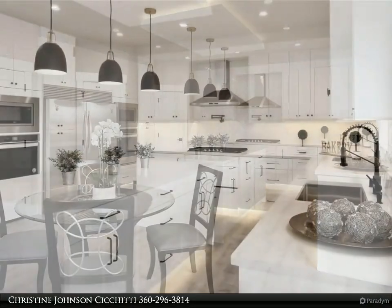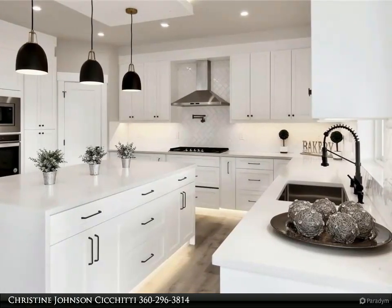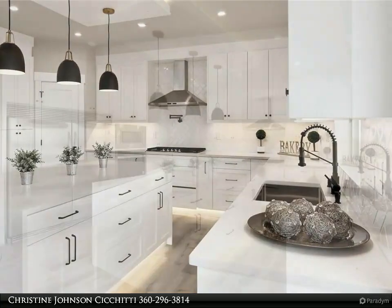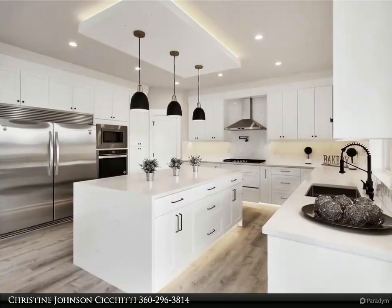Back deck off the lower master with room for your private hot tub. Front deck with lots of natural light. Walk-in tiled shower with glass door, and lower bedrooms with a jetted tub — come home to your private and peaceful retreat.